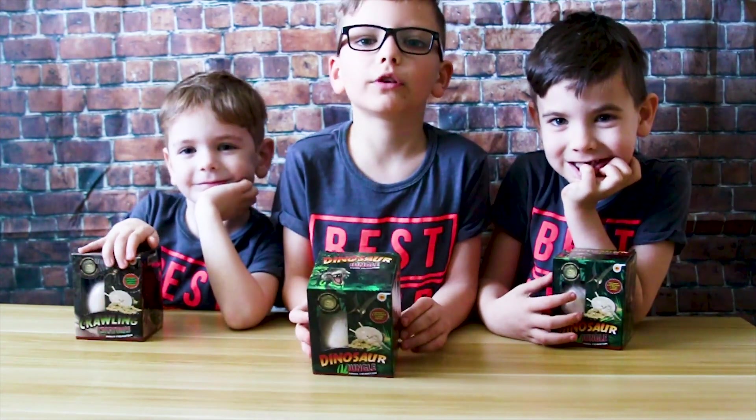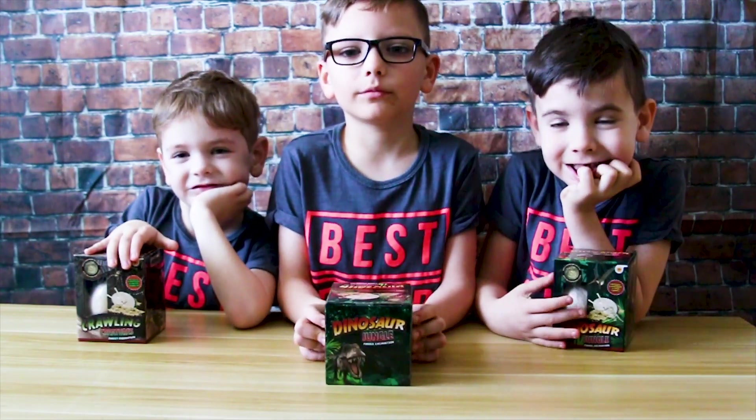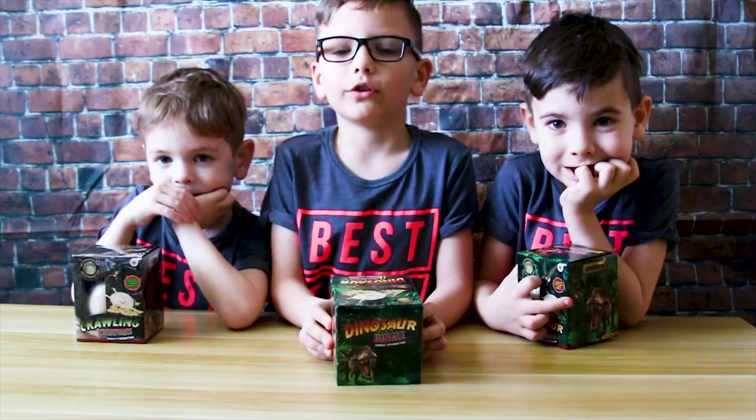Hi guys, welcome back. I know that we've been doing something for a long time because we're busy with school. Because school comes first, so let's start.